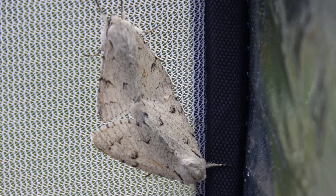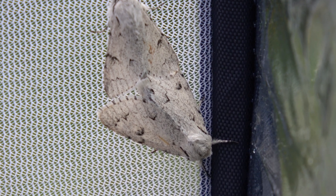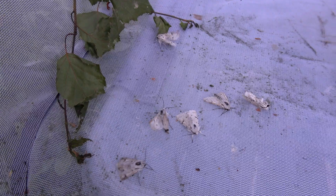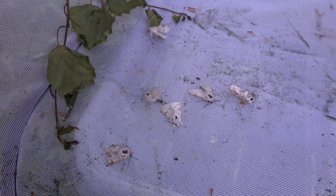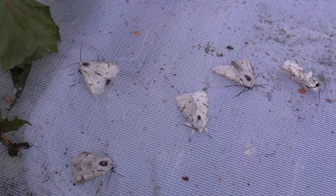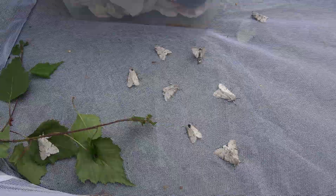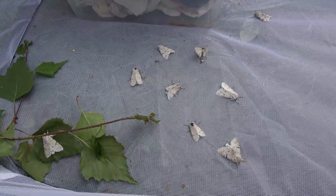Next they'll probably start mating. This is what their enclosure looks like — many moths in one enclosure with fresh birch tree. Eventually they lay eggs on the birch. Here they are: many of the moths we reared, all close together.